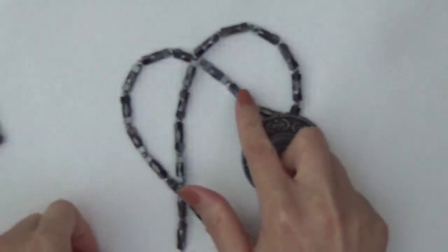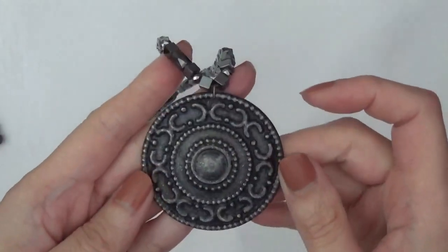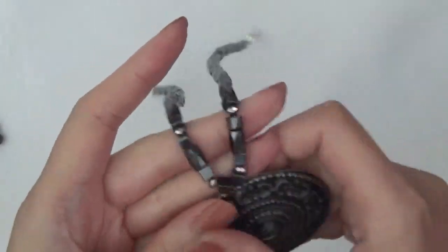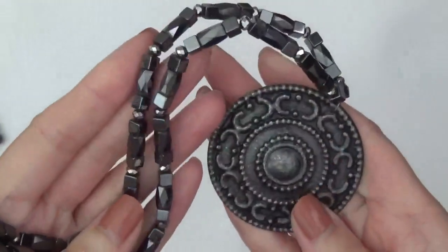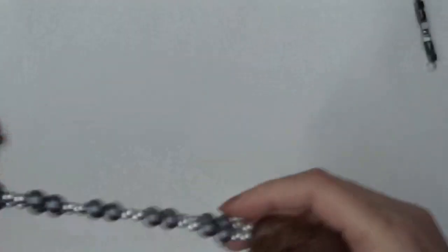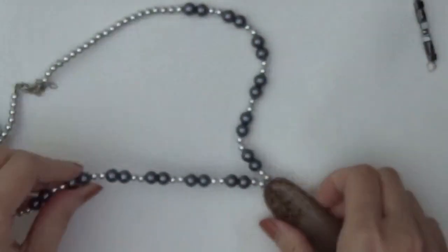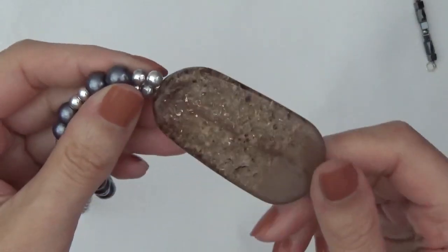Another necklace. Again with — I think these are hematite. This big pendant. This is very lightweight. And these are plastic beads and plastic pendant.